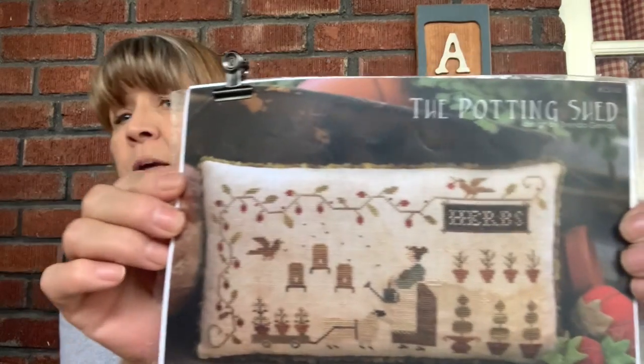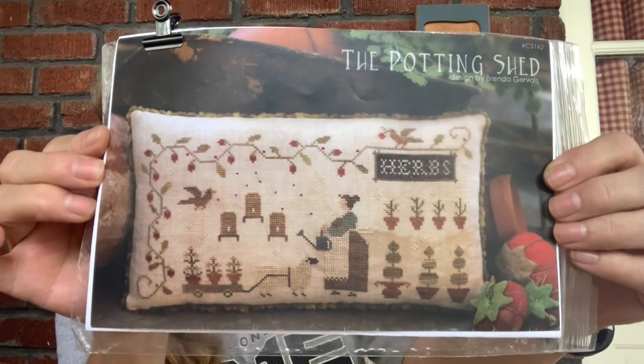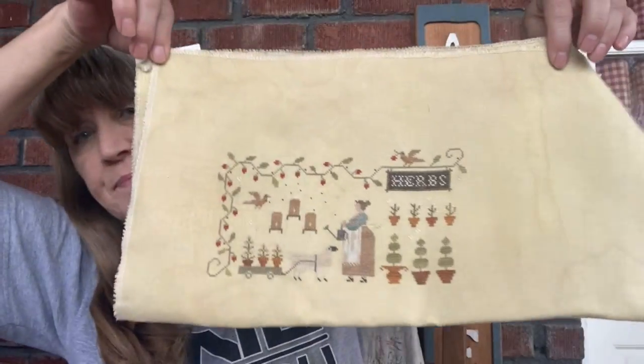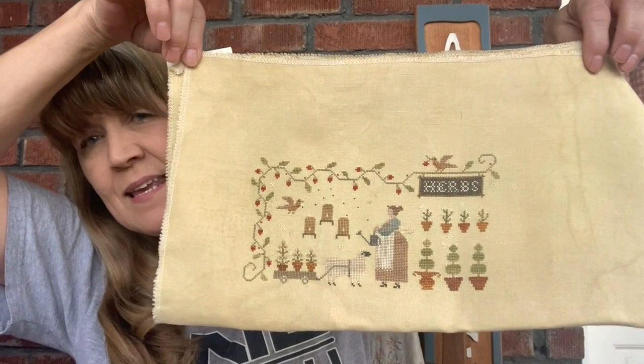My first project to show you is by With My Needle and Thread, called The Potting Shed. This was a Mania 2017 start and I'm happy to report that I have completed this. It is stitched on 40 count R&R Sheaf Straw using the called-for threads, stitched one over two.